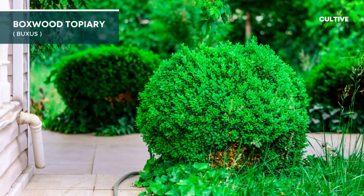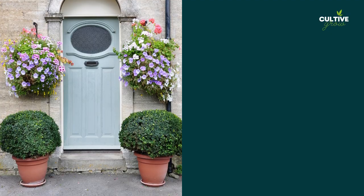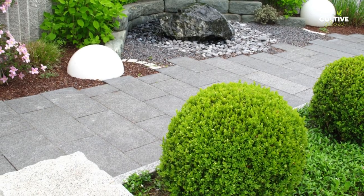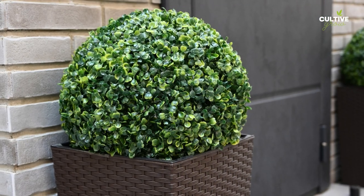4. Boxwood topiary is a carefully pruned and shaped boxwood plant. Its dense, evergreen foliage and classic appearance make it a timeless and sophisticated choice for front door planters or as accents along pathways.